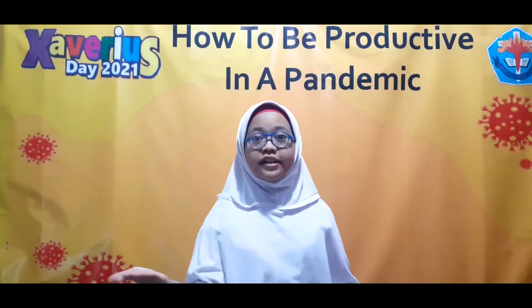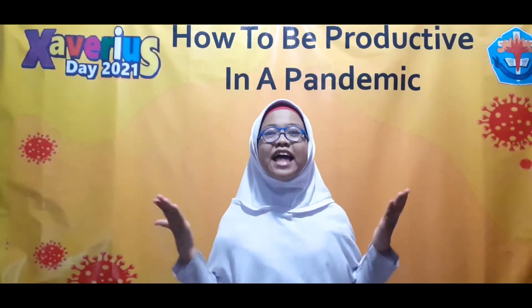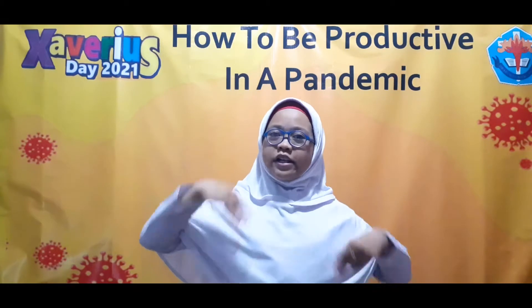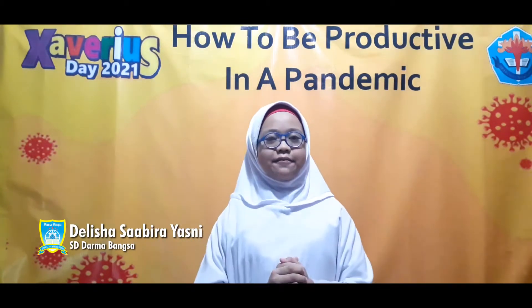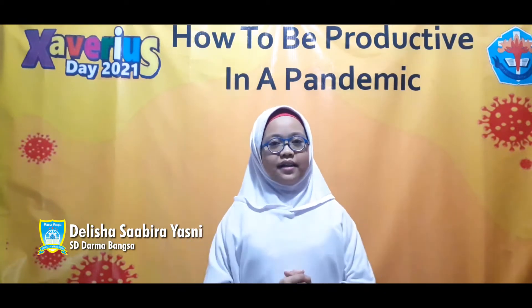To the Honourable Judges, teachers, parents and friends. Hello, a wonderful morning. I am Dalisha Sabir Yassi. I'm in the fifth grade at Tkala Dainabaksa.